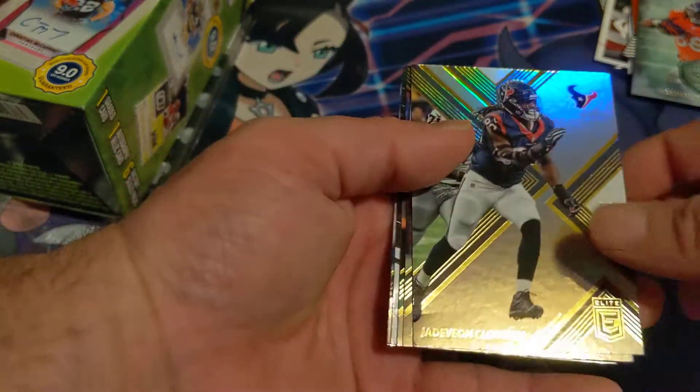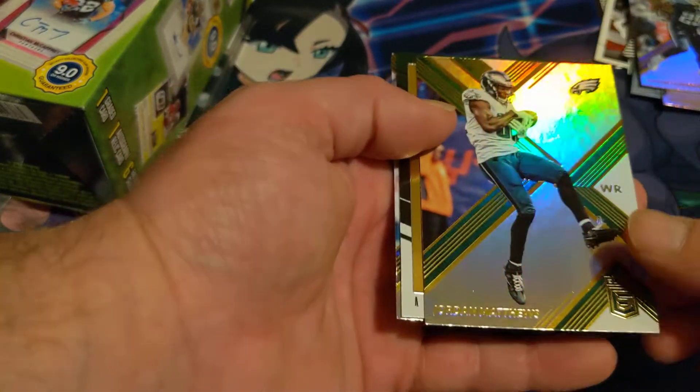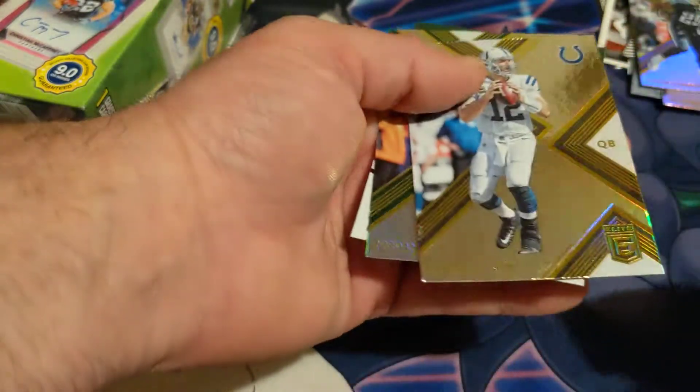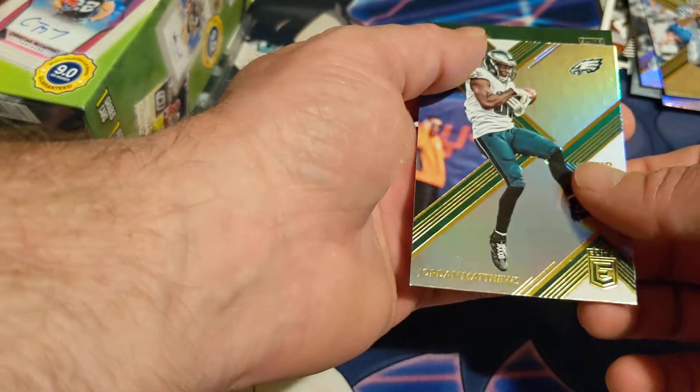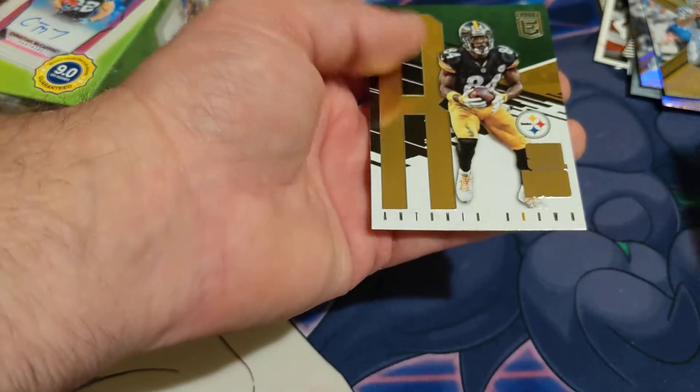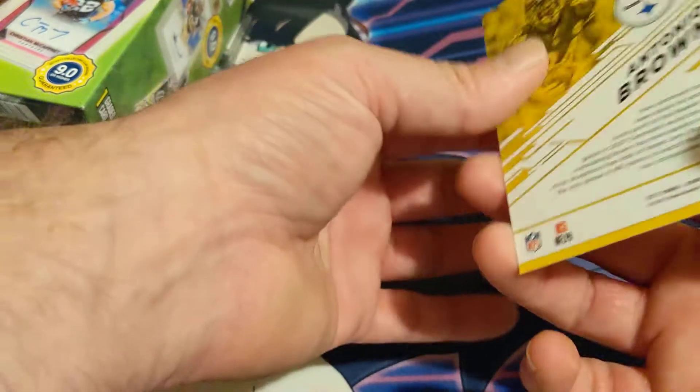Now we got Donruss Elite — let's see if we have any elite cards. We have Jadeveon Clowney, DeMarco Murray, Jordan Matthews, and look at that — Andrew Luck! And behind Jordan Matthews... it's Antonio Brown! Spellbound Antonio Brown — beautiful card.